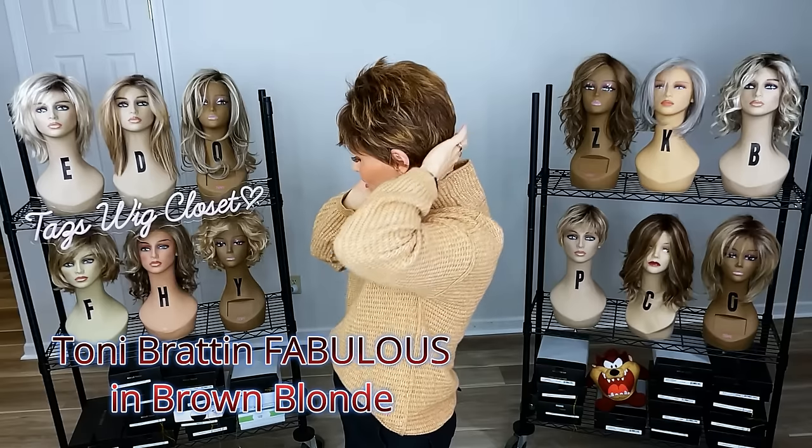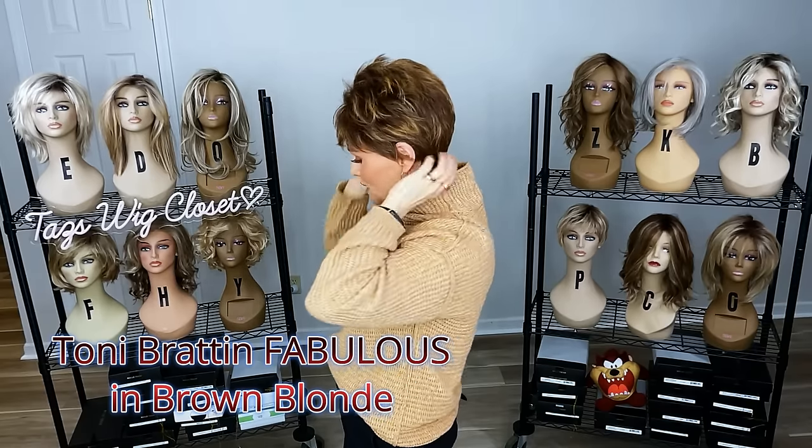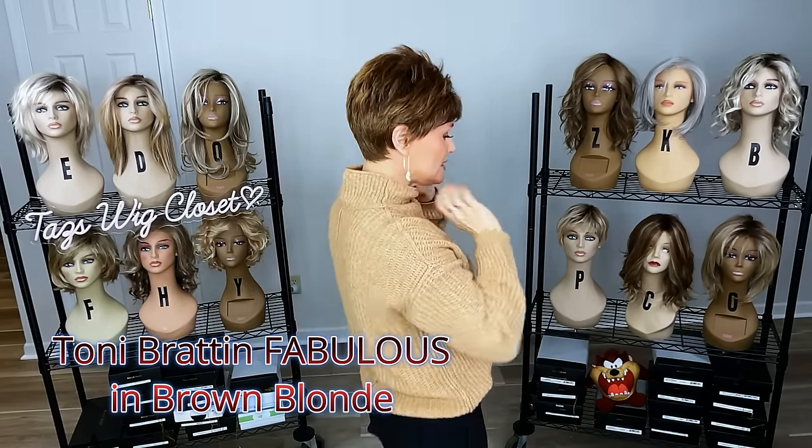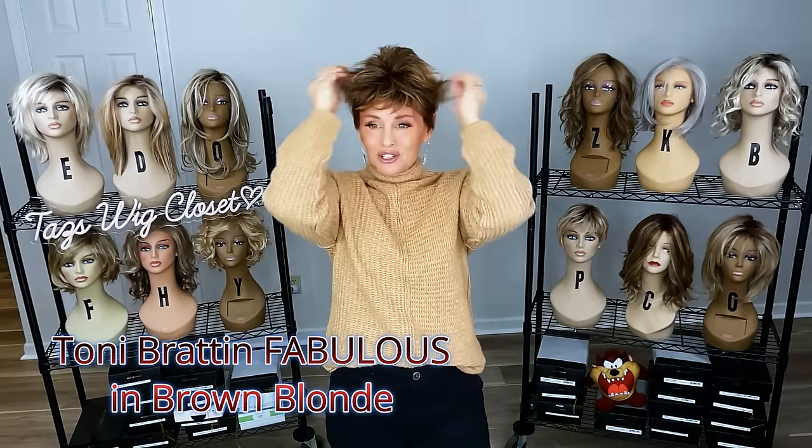It's a very sculpted look all the way down into a shorter nape. That nape is probably around 1 to 1.75 inches.